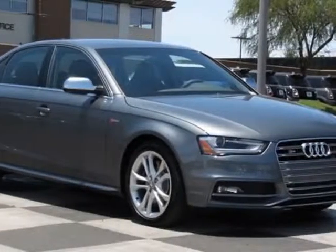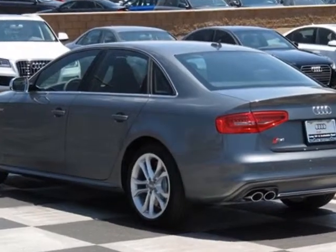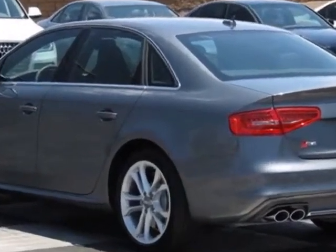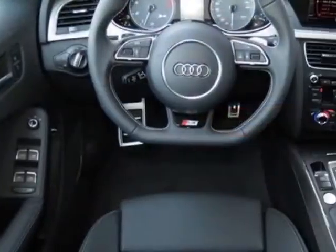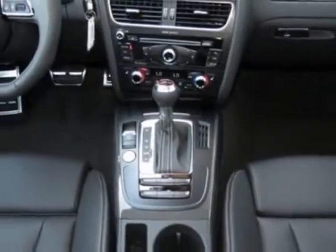Come take a look at this new 2013 Audi S4. For your protection, this vehicle has a full factory warranty. This vehicle gets an estimated 18 miles per gallon in the city and an estimated 28 on the highway.